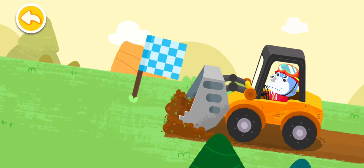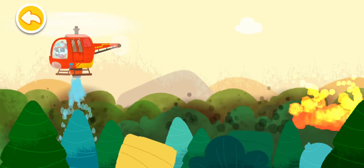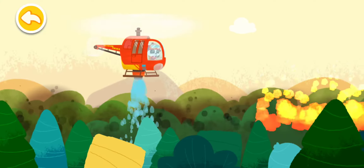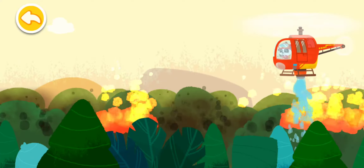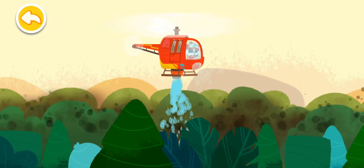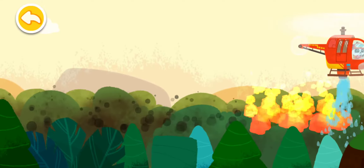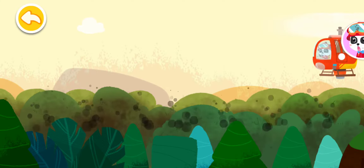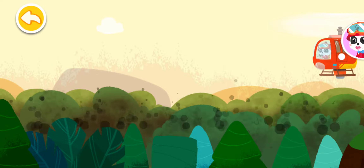Look, there's a fireproof barrier here. The fire is put out. Let's check the forest to see if there is any residual source of fire.